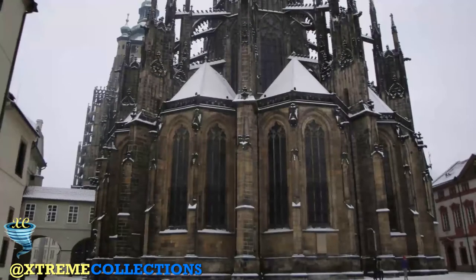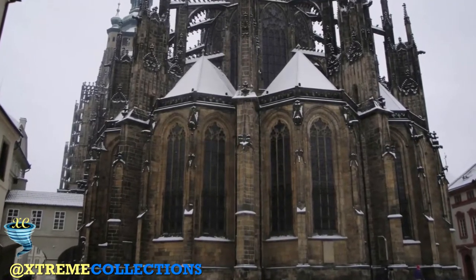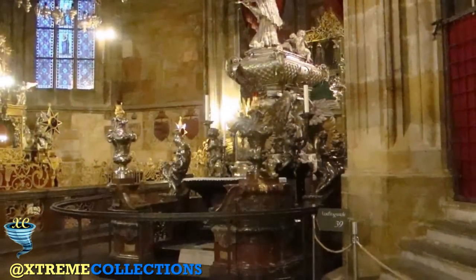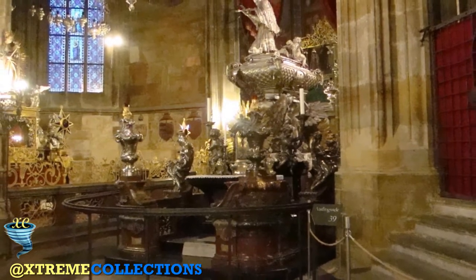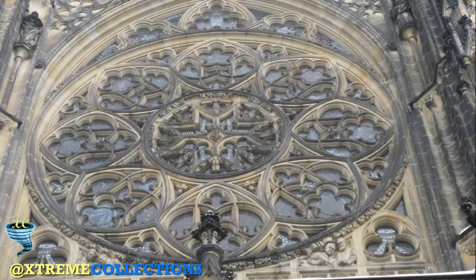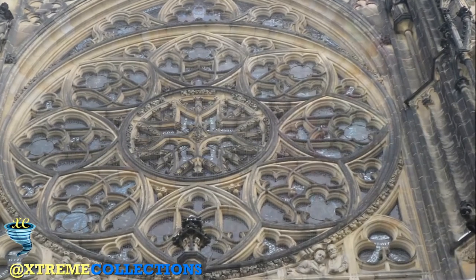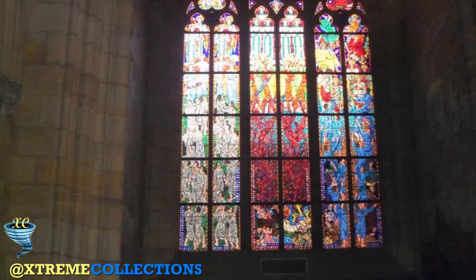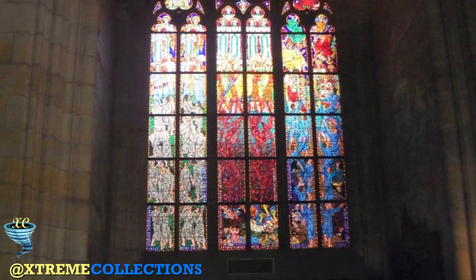St. Vitus Cathedral is enormous, and exploring it in its entirety might seem daunting to first-time visitors. Spend time studying the details — don't try to take it all in at once. Take a seat inside when you first walk in; allow yourself to take in the design, the layout, the colours, the sounds, and even the smell. Follow along with this little guided tour to find out more of the secrets inside these walls.